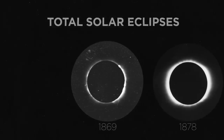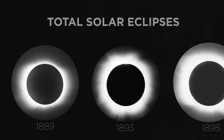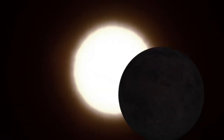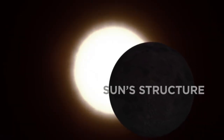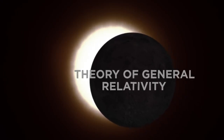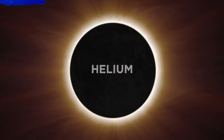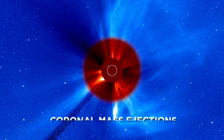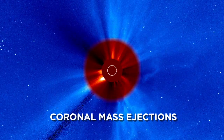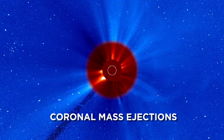Studying total solar eclipses have revealed some of the most fundamental discoveries in science today. During these celestial events, scientists discovered the Sun's structure, the first proof of Einstein's theory of general relativity, and the element helium, 30 years before it was found on Earth. They also discovered huge solar explosions called coronal mass ejections, eruptions on the Sun that continue to be an important component of NASA's research.